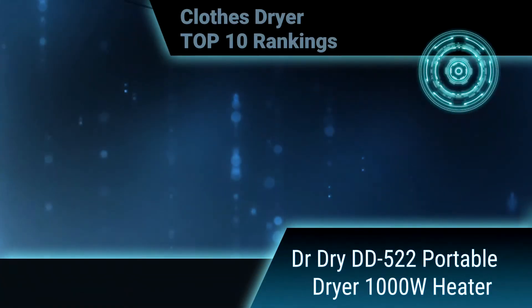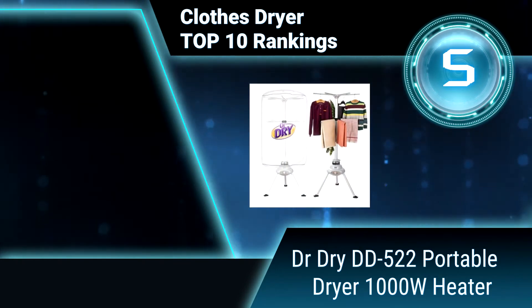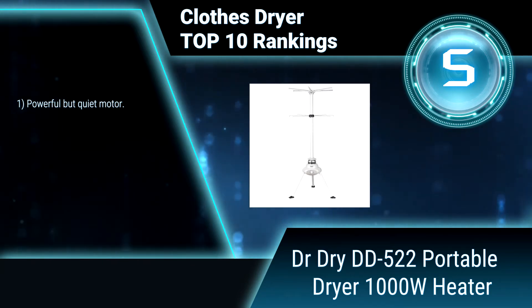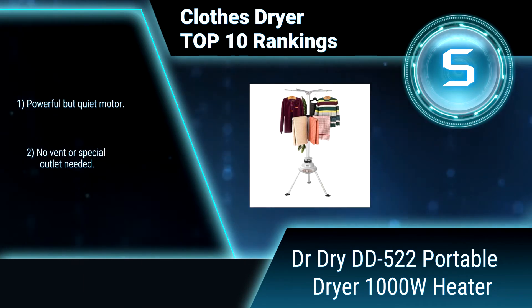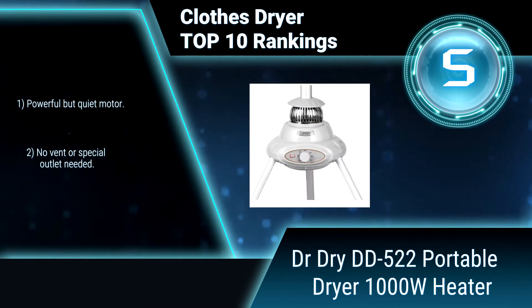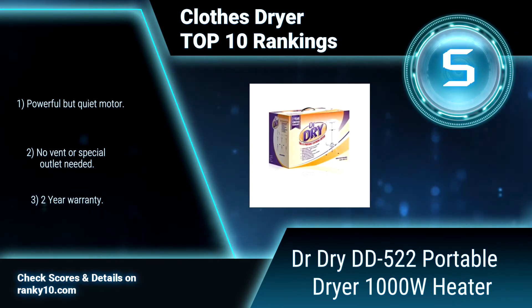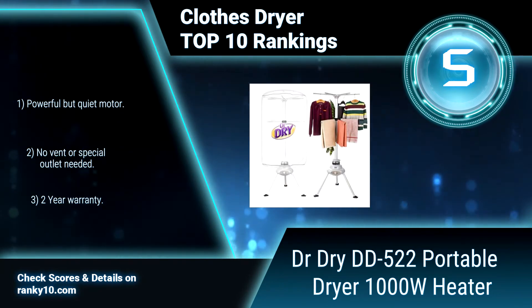Ranking number 5: Dr. Dry DD-522 Portable Dryer, 1000 Watts Heater. The Dr. Dry Portable Clothes Dryer does not damage clothing like traditional tumble dryers. It is suitable for every type of garment, is lightweight, easy to assemble and disassemble, and the ultimate space saver. It features a powerful but quiet motor, requires no vent or special outlet, and comes with a 2-year warranty.